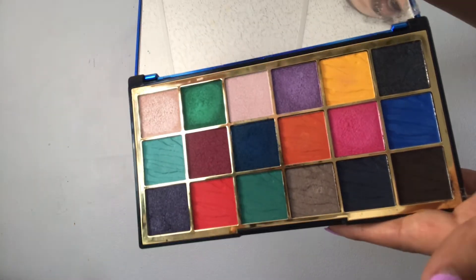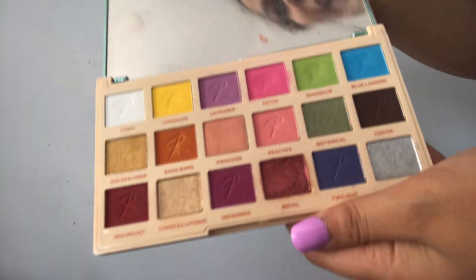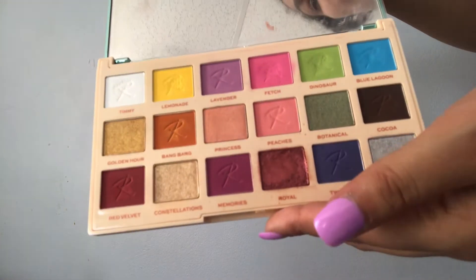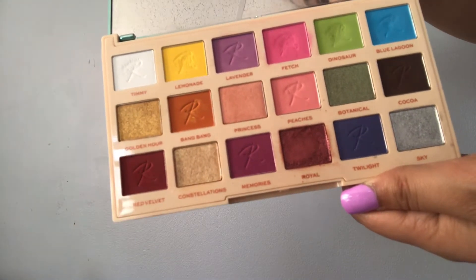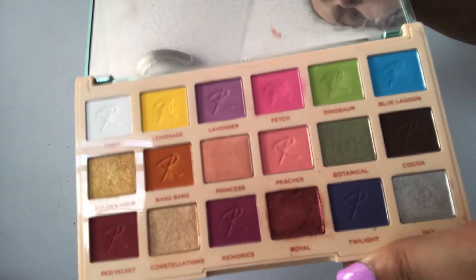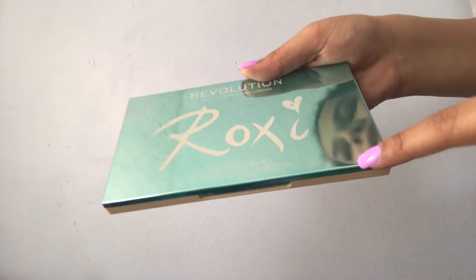The next palette is the Roxy Roxasaurus Color Burst palette. I absolutely love this palette — I honestly just picked it up because I liked the packaging, and when I opened it I fell in love. They have such beautiful colors in here. Revolution eyeshadows are really, really good and pigmented, so all these bright shades are just amazing. It's not an everyday palette, but it's gorgeous. I believe I got this one from TJ Maxx also.